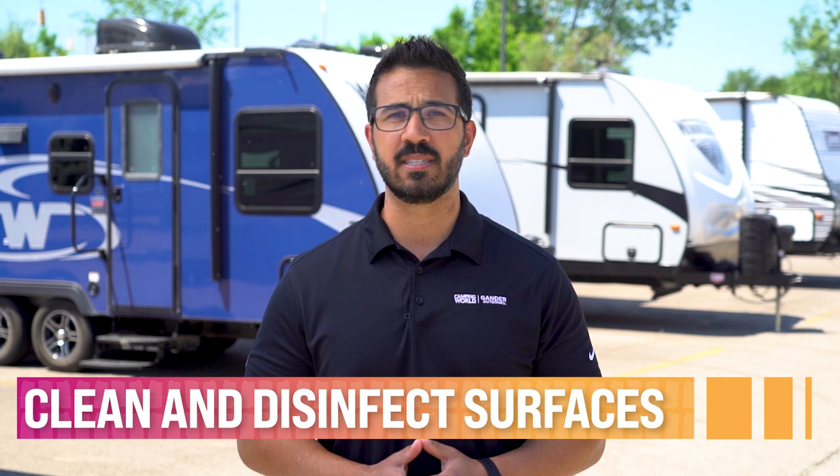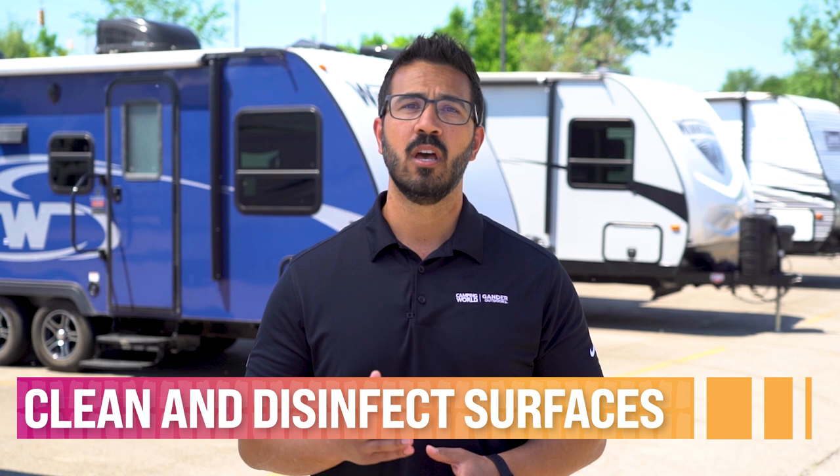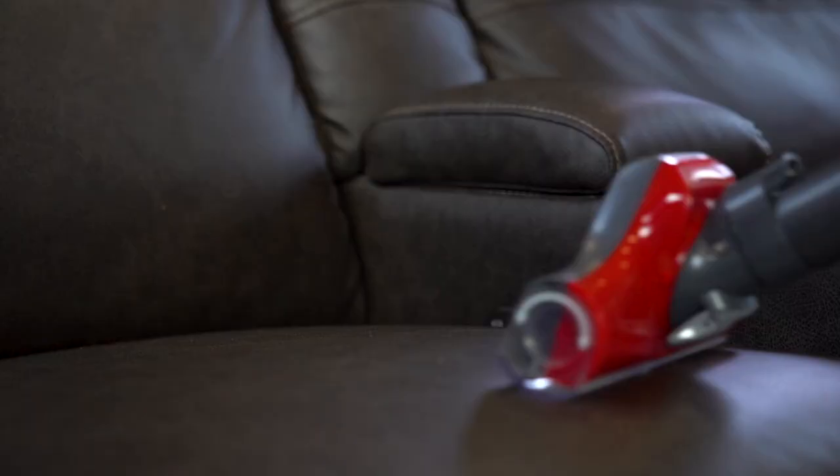Let's move on to your RV interior and appliances. Cleaning and disinfecting go hand in hand — cleaning removes germs, dirt, grease, and grime, while disinfecting kills germs. I recommend following CDC recommendations to properly disinfect surfaces. For hard surfaces, clean the dirty surface before disinfecting with a CDC-approved EPA-registered disinfectant. For soft, porous materials, vacuum visible debris and launder using a CDC-approved EPA-registered disinfectant on the hottest water setting available per the fabric care instructions.